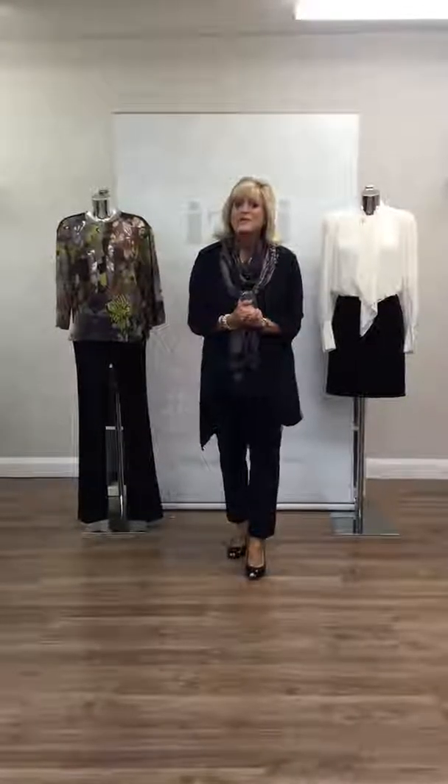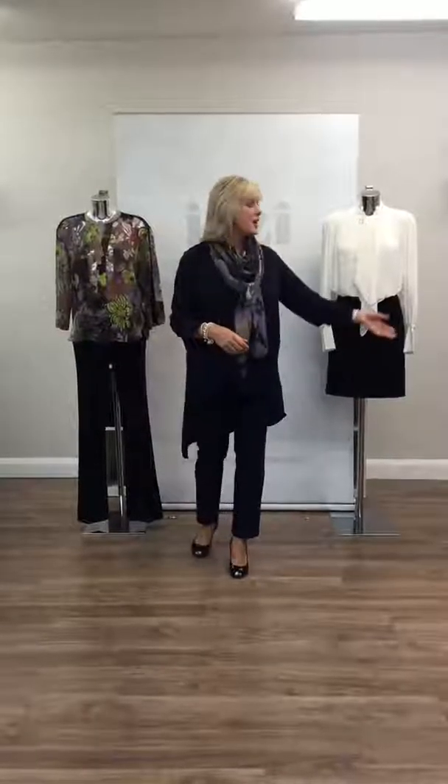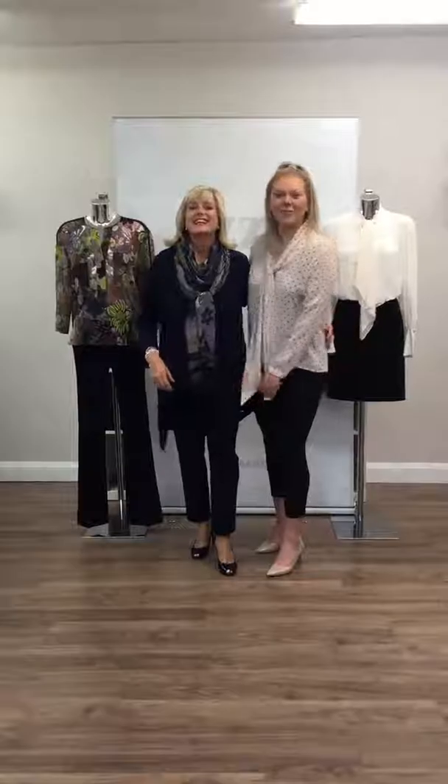Today our fashion show is all about the new collections that are arriving quite fast and furious into the store, and to help me model these for you I'd like to welcome Flo. So good morning Flo, how are you? Good morning, thank you. Hi everyone.